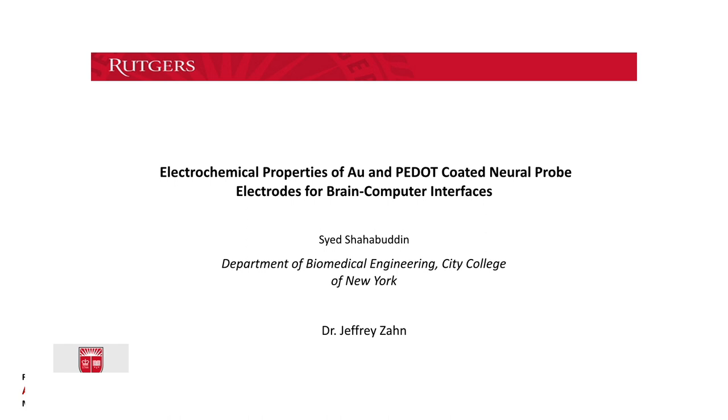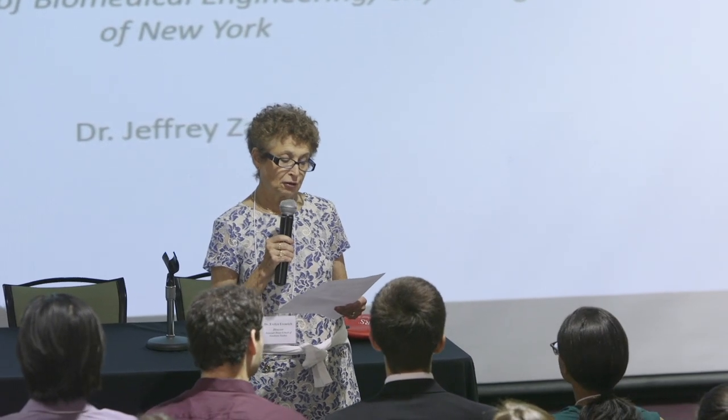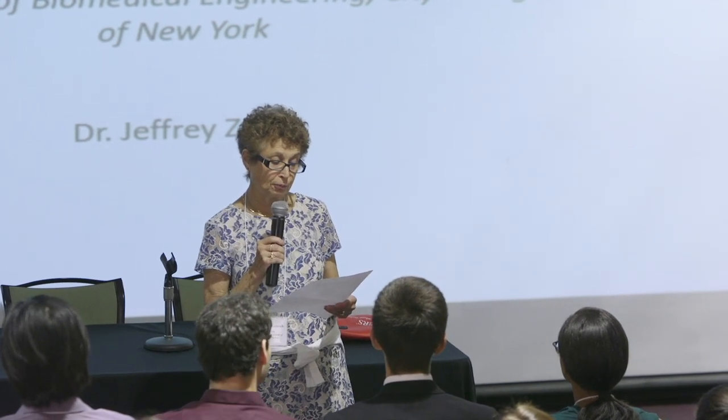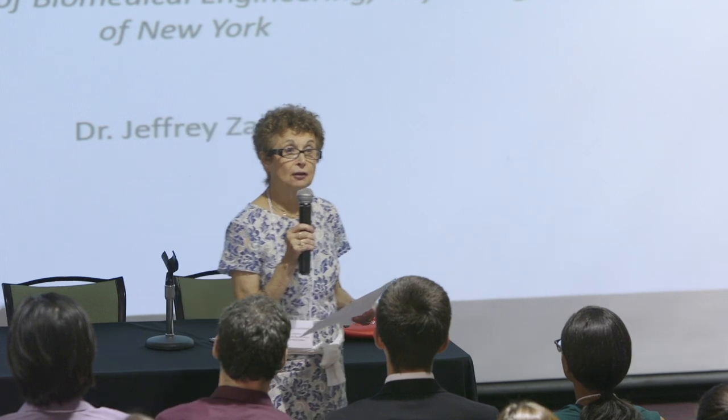Our second gold medalist is Syed Shahabuddin. He's from the City College of New York and he'll be talking with us about electrochemical properties of gold and PEDOT-coated neural probe electrodes for brain-computer interfaces. His mentor is Professor Jeff Zahn from Biomedical Engineering.